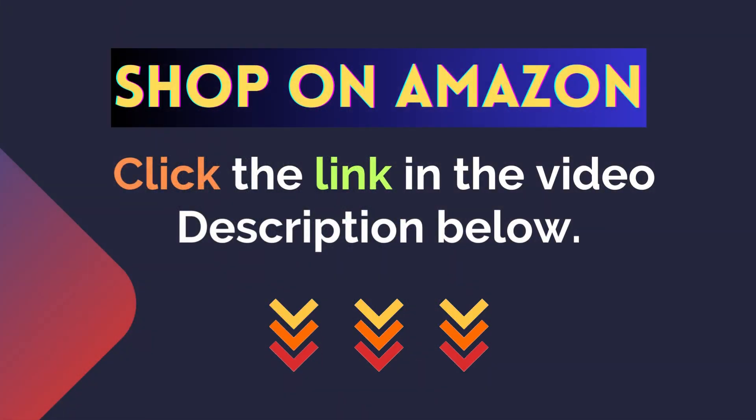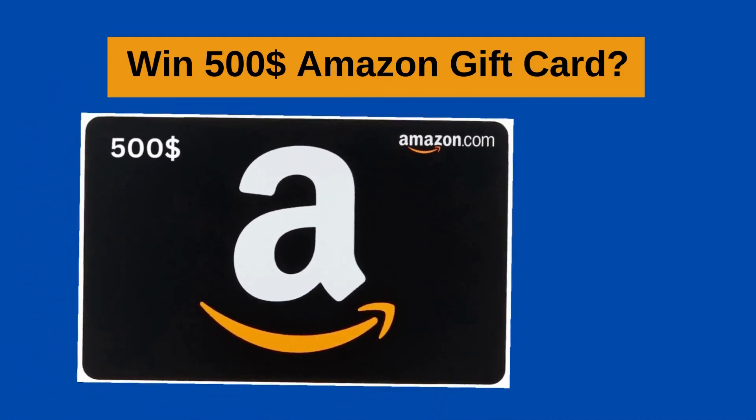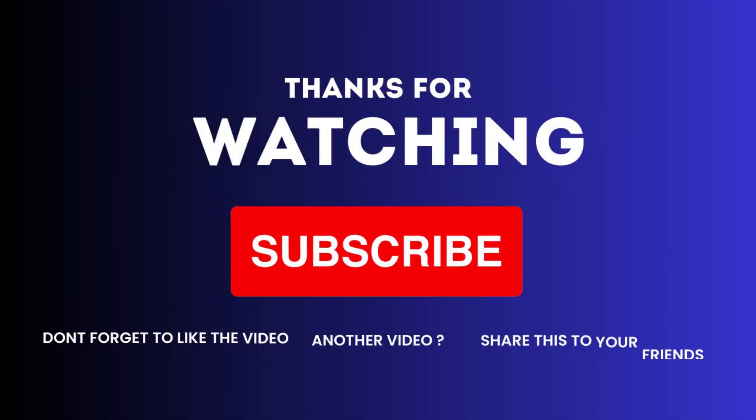For more details, click the link in the video description below. Don't miss your chance to win the Amazon $500 gift card. Thank you for joining us today. If you found this video helpful, subscribe to our channel, give it a thumbs up, and share it with your friends.